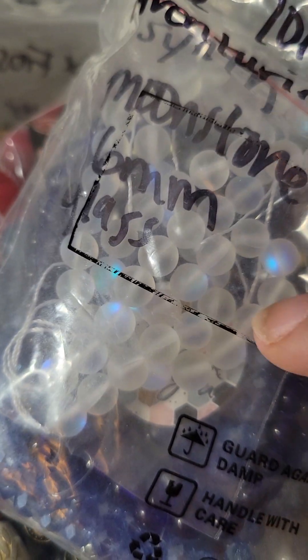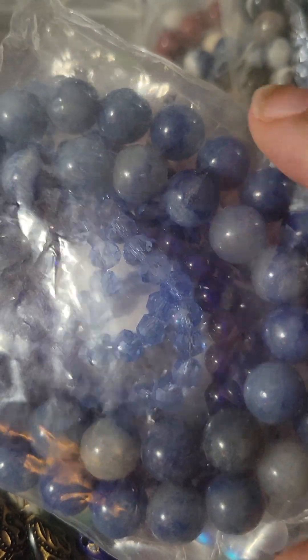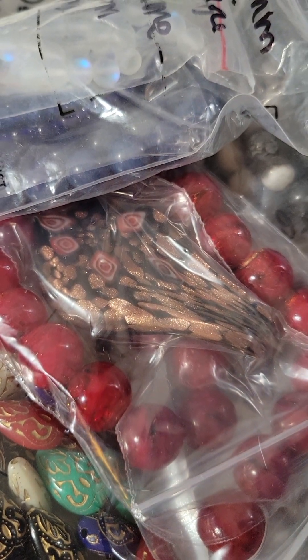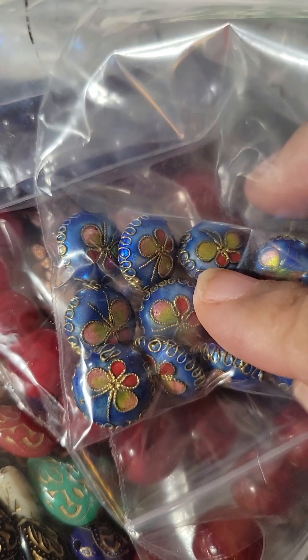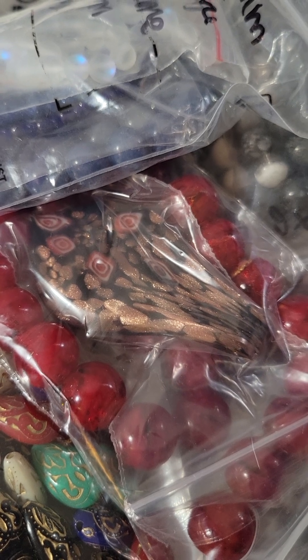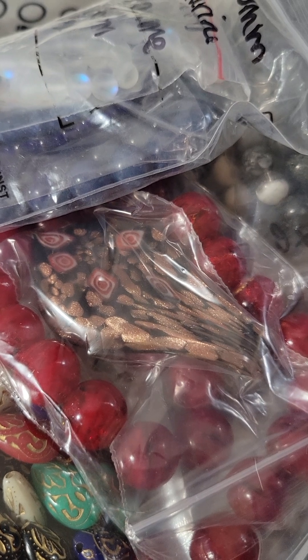We got some moon beads — I call these moon beads because of the way they look. And then this dark blue adventurine is so pretty. We got some Cloisonné beads — do you all see the butterfly on those? So pretty. I'm getting into Cloisonné. I hope that's how you say it. I'm not French.